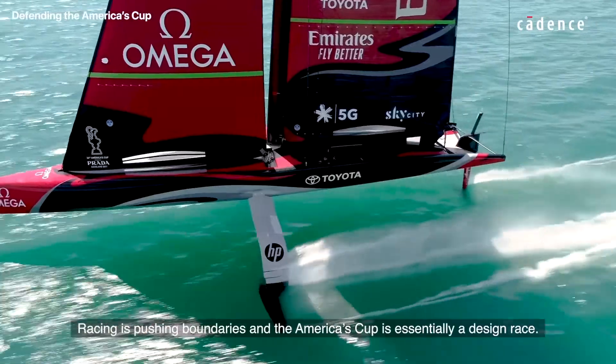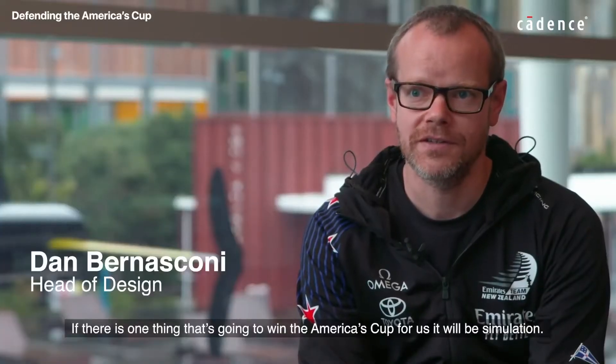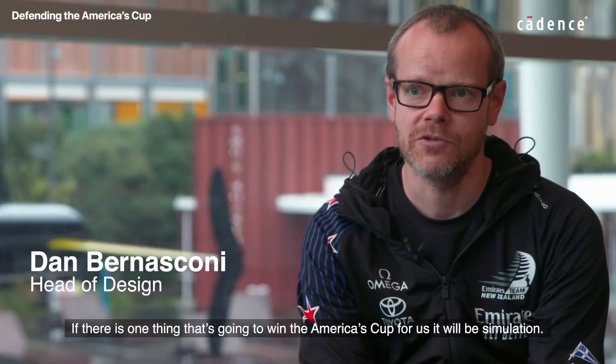Racing is pushing boundaries and the America's Cup is essentially a design race. If there's one thing that's going to win the America's Cup for us, it will be simulation.